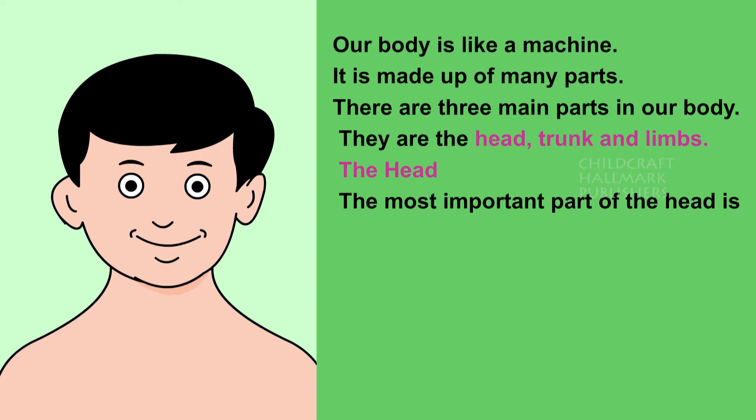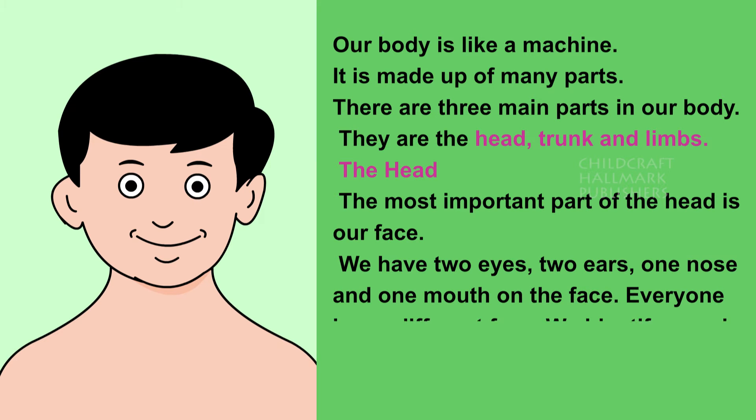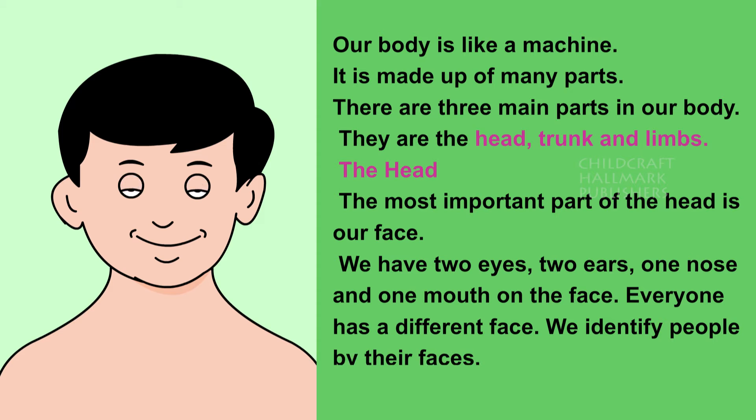The head. The most important part of the head is our face. We have two eyes, two ears, one nose and one mouth on the face. Everyone has a different face. We identify people by their faces. Hair is present on the head.